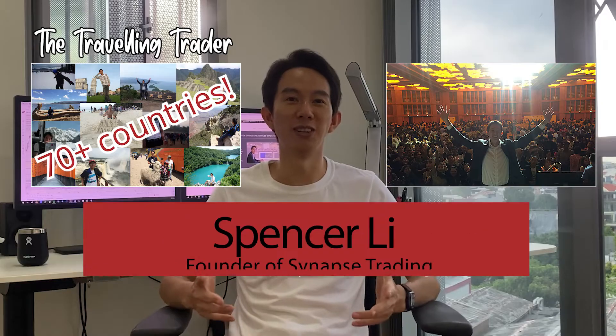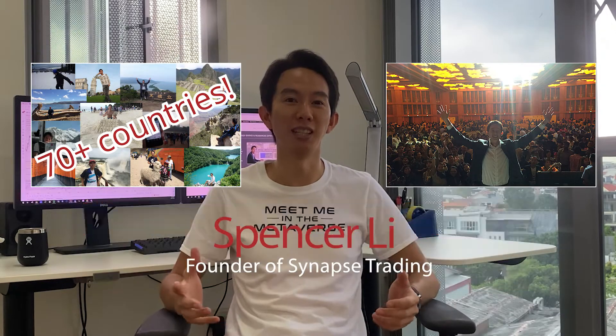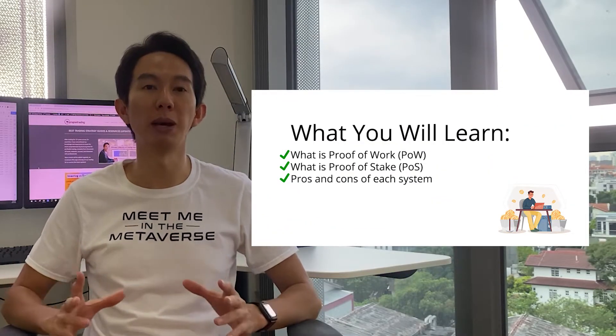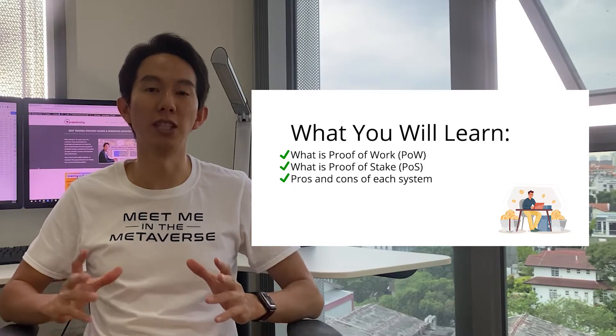Hi, this is Spencer, founder of Synapse Trading. I have been trading and traveling across the world to teach and inspire others how to do the same. In this video, I'm going to break down everything you need to know about this ongoing battle of cryptocurrency algorithms and the pros and cons of each system.